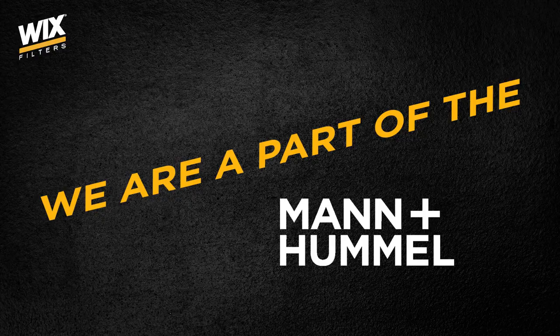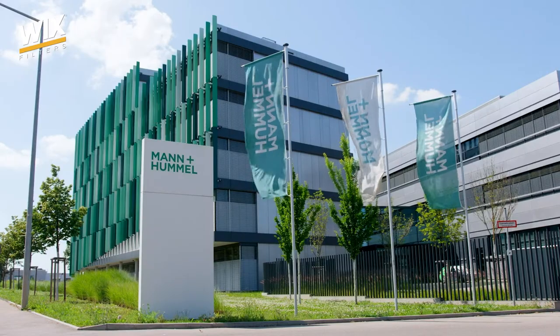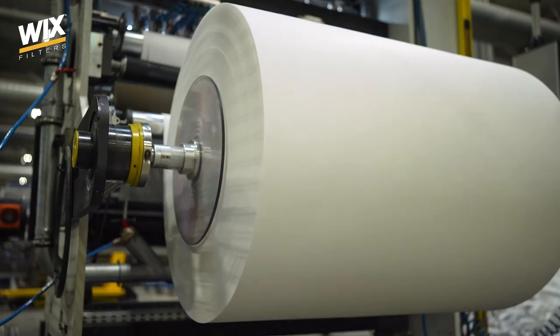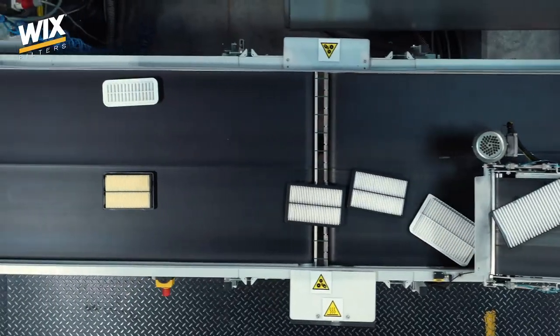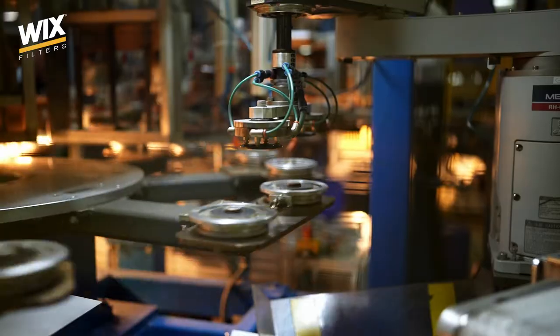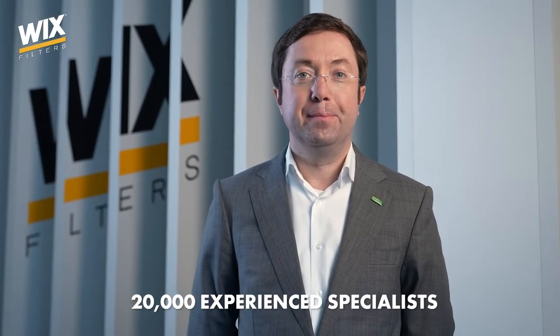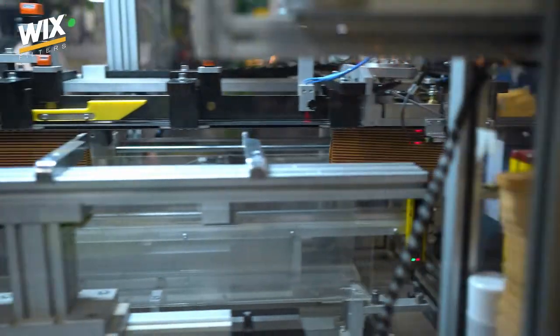In 2016, the Wix Filters brand joined forces with the Mann & Hummel Group, the largest manufacturer of filters in the world. With experience in production of thousands of filters used as original equipment in the most important brands' cars, the valuable exchange of experience has further strengthened the group's position on the filtration products market. We focus on quality.